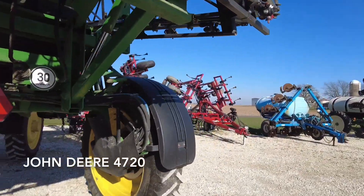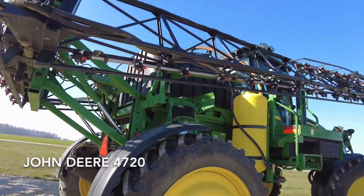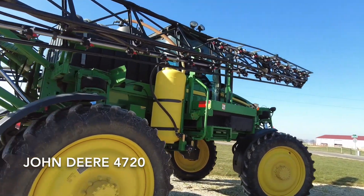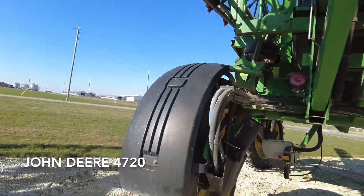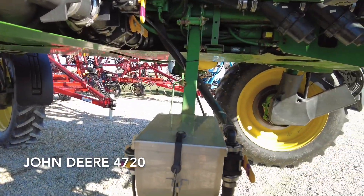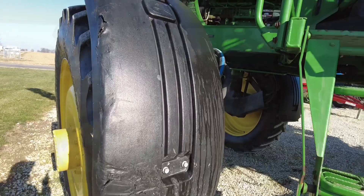We'll climb up in the cab here in a little bit, but this thing is extremely clean. If you're looking for a self-propelled John Deere, this is probably the cleanest one you will find. It's located here in our Coldwater, Ohio location. It does have a side fill with the ductor.